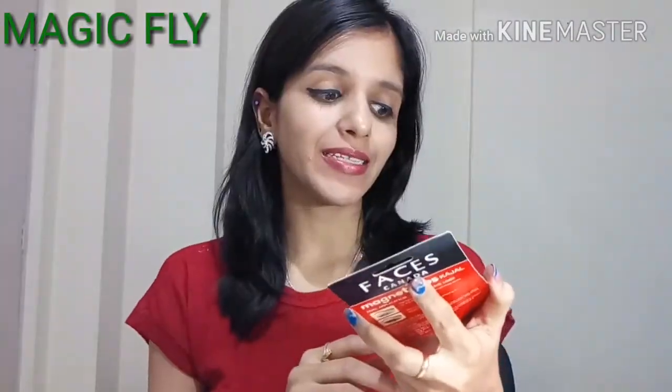Let's first talk about the packaging. It comes in this cardboard packaging — red and black — and this says Faces Canada Magnetized Kajal, lasts all day long. It also says waterproof, smudge proof, and dermatologically tested.